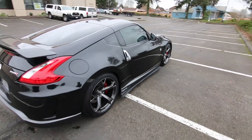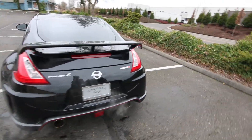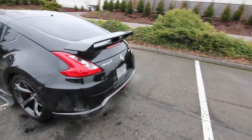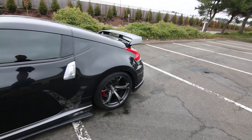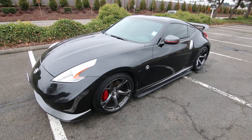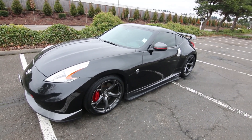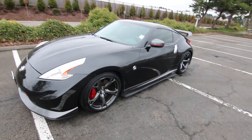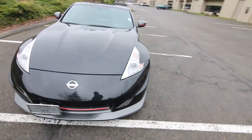Obviously you have to know what you're doing if you're going to drive a car like this aggressively, because it can turn around and bite you if you don't know what you're doing or if you shut the traction and stability control system off. It also has aftermarket engine mounts on it, which makes it a little more vibrating — a little more raw feel. Might not be everyone's cup of tea, but maybe it's yours.